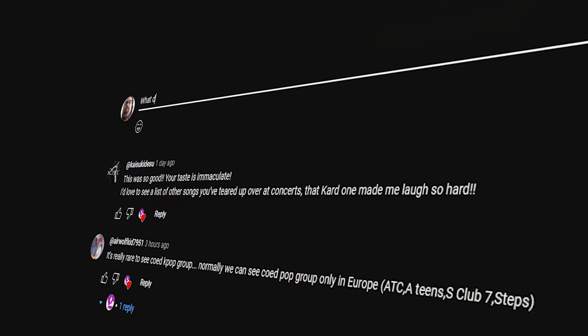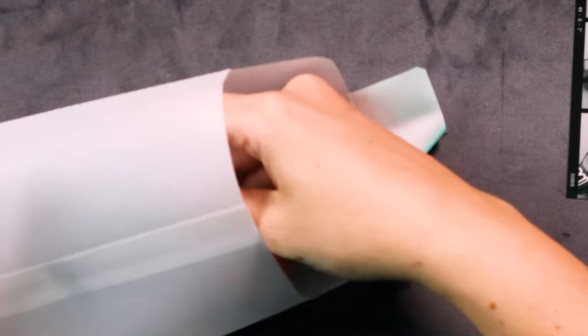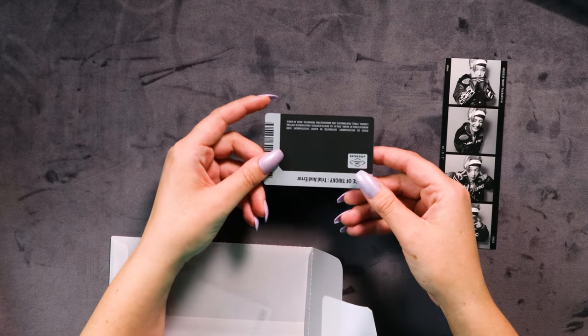I feel like people in the comments are going to be like 'what do you mean you don't know what the coordinates mean?' Okay, do you know how many groups I stan? I can't keep up to date with the lore of every single group — it's crazy out there. Let's fish around in here.